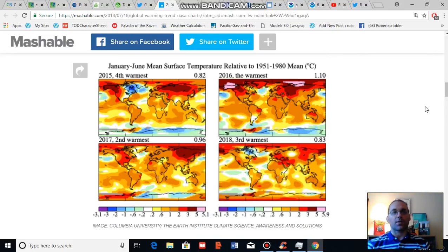Good afternoon, Robert Scribbler. It is July 18th, 2018. For this segment I am going to put some global warming figures into context for you.